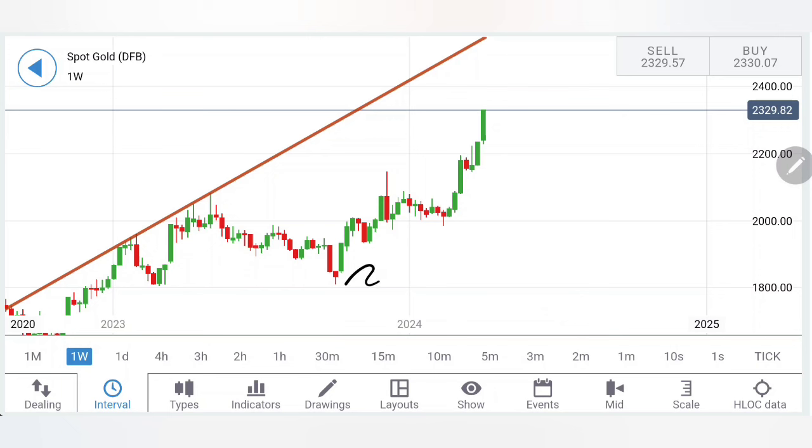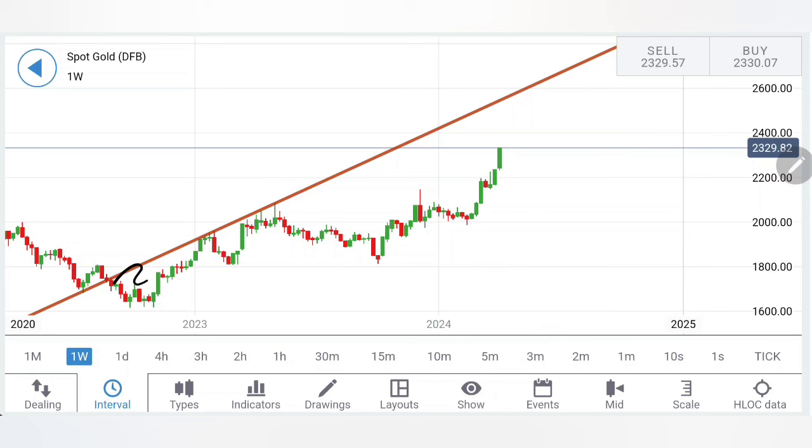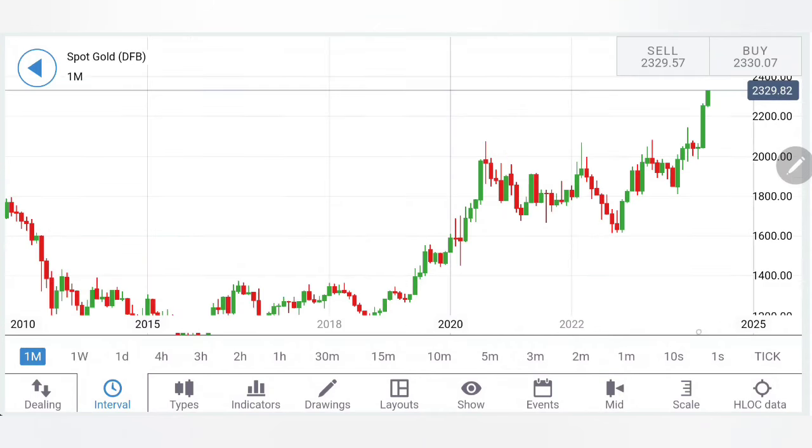One must also look at — if you connect the dots — the retracement, and since then gold has been trading bullish. Connecting the dots, you will find it is almost running to the highs of the channel. We will share in the monthly charts why 2400 could be a resistance here. Looking at the formation — rise, retracement — it appears to be moving towards the top of this channel. We need to be careful with selling entries here.